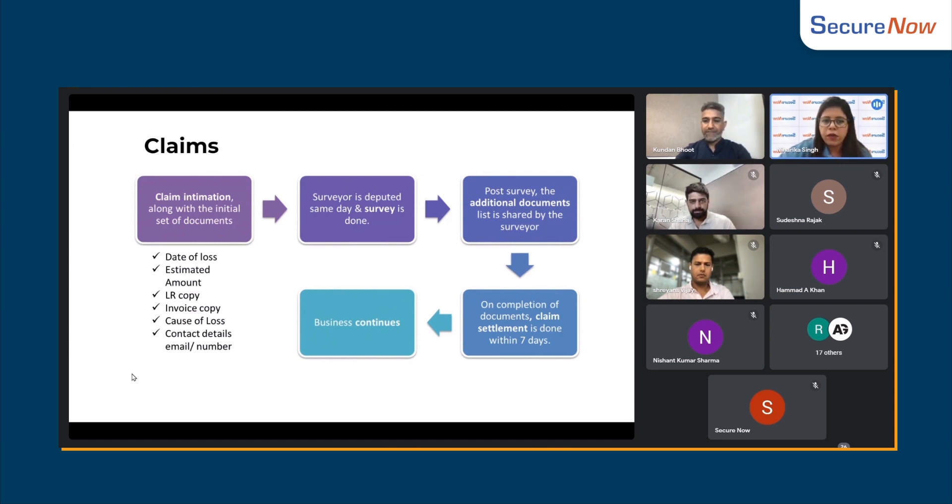After that, there will be additional documents depending on the type of loss. For example, if there is a theft, an FIR copy etc. You can submit the basic documents.